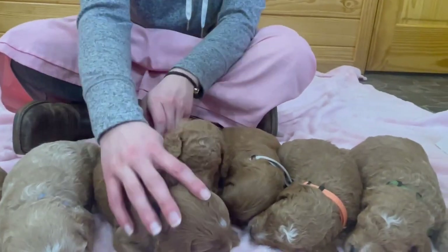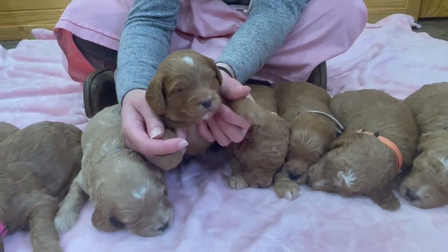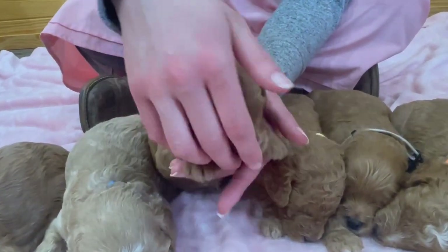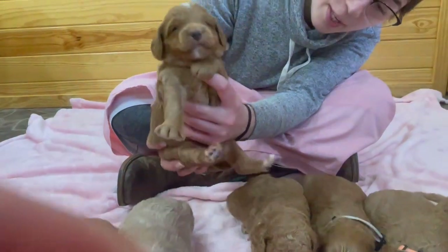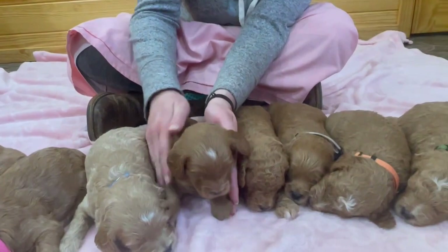And this one right here is going to be Scooter. Scooter's got an awesome dark coat with a little bit of white on his head, on his chin, on his chest and neck. He's an awesome guy — maybe not quite as sharp curls as some of the others, but just coming in through the waves. Very amazing.